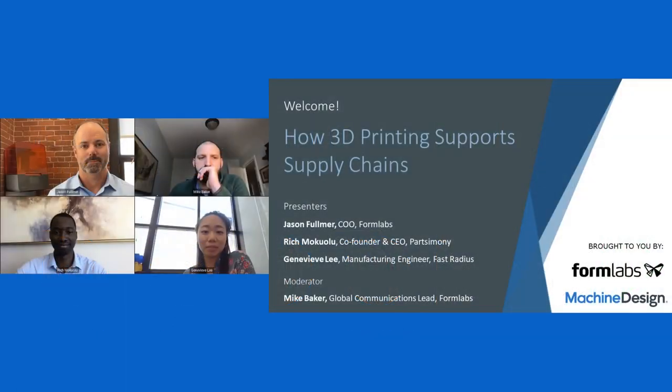Welcome to today's machine design webcast. Our topic today: how 3D printing supports supply chains, sponsored by Formlabs.